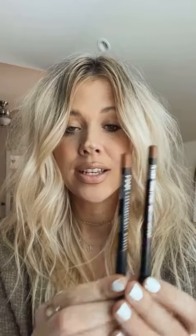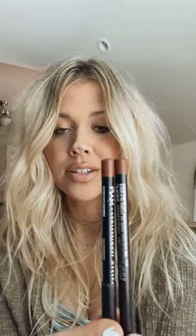MAC Strip Down is almost identical to NYX in London — they're so similar in colors. So pick your flavor, whichever one you prefer. This one's cheaper; these are still not bad.